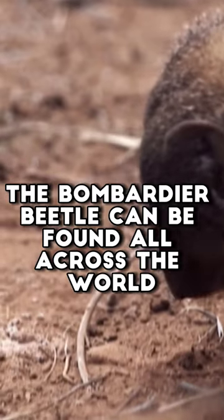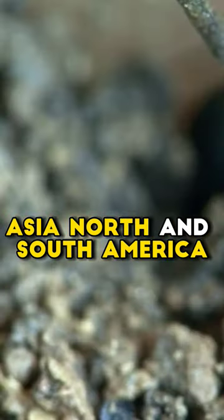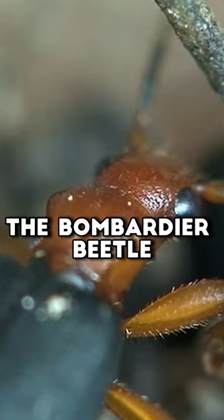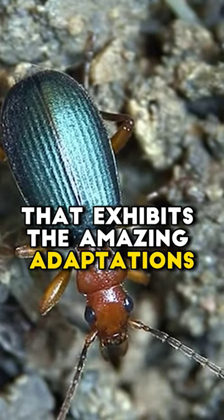The bombardier beetle can be found all across the world, including in Africa, Asia, North and South America. It is a little beetle, with dimensions ranging from a few millimeters to about two centimeters. The bombardier beetle, despite its diminutive size, is a strong and distinctive insect.